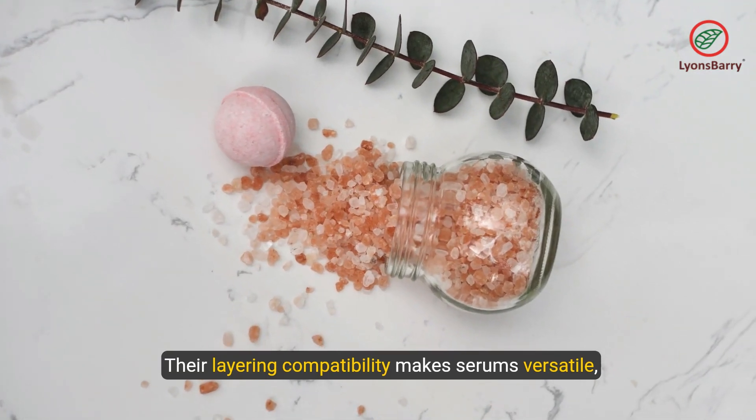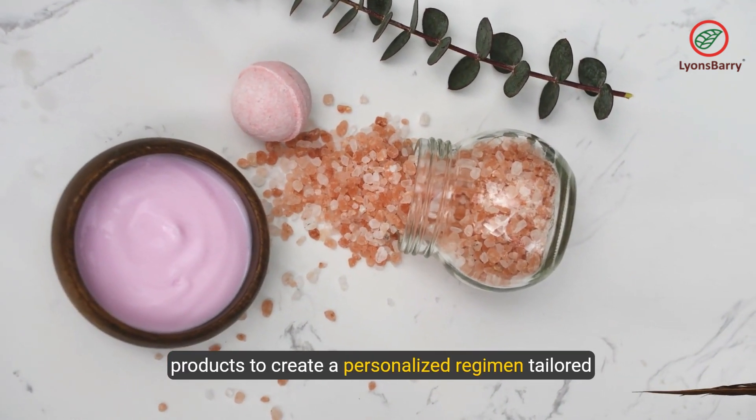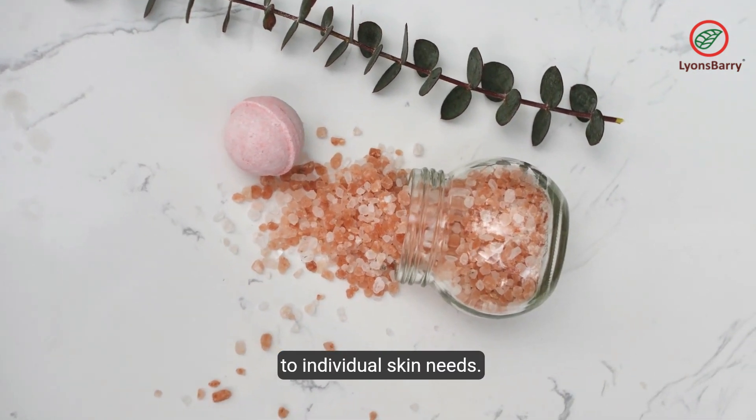Their layering compatibility makes serums versatile, allowing seamless integration with other skin care products to create a personalized regimen tailored to individual skin needs.